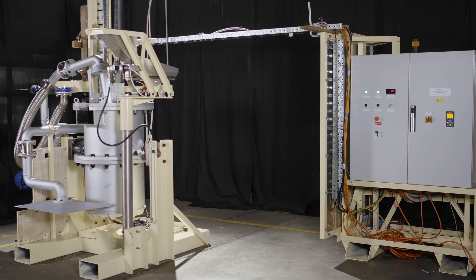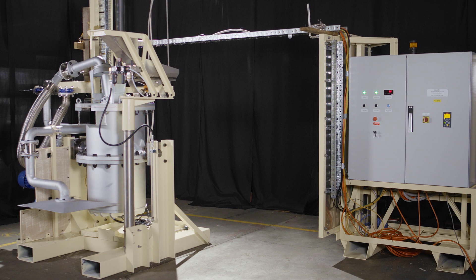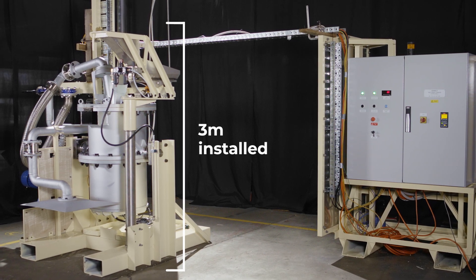The F600 fits in a shipping container and once assembled is just 3 metres at its highest point, so you can install it anywhere.